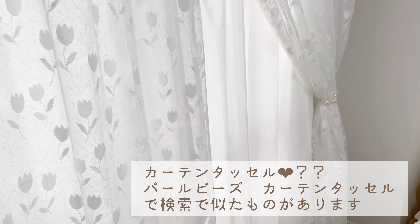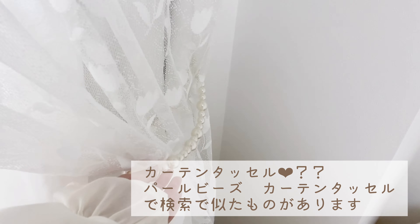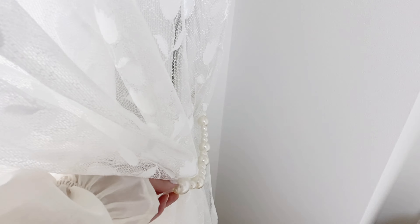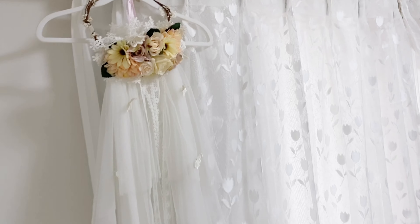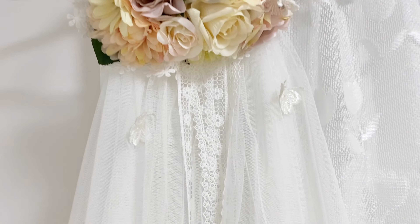次は、カーテンの紹介です。カーテンはニトリで購入しました。こちらは別のところで購入して、チューリップ柄のレースカーテンです。カーテンにかけている、こちらのものはバンコクで購入しました。